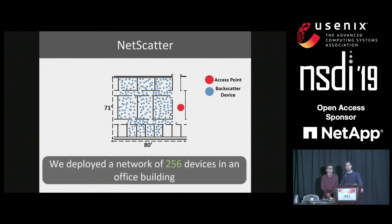To summarize, we presented NetScatter, which is the first network protocol that enables concurrent transmissions of hundreds of devices. With that, I'm going to conclude the talk and I'm happy to answer questions.